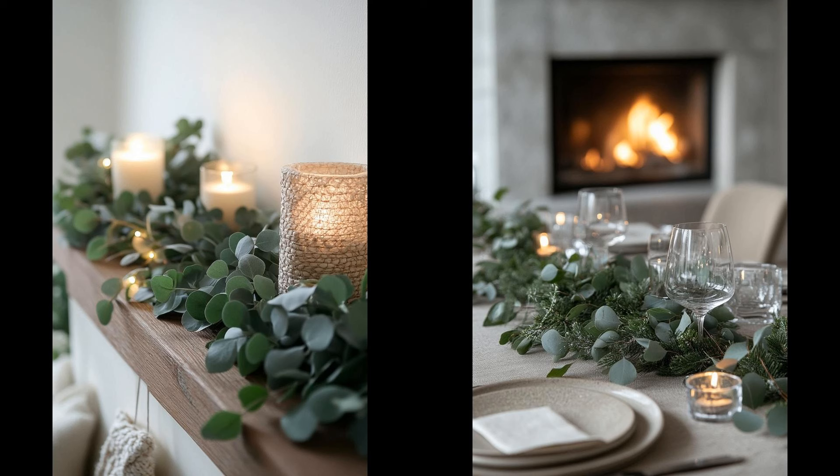Think eucalyptus garlands for a fresh twist on holiday greenery. These garlands are easy on the eyes and bring a cool, soothing fragrance. Unlike traditional pine, eucalyptus doesn't overwhelm your space. Perfect for mantles, dining tables, or doorways, they create a modern, minimalist vibe with nature's touch. On the other hand, eucalyptus tends to dry quickly, losing some of its fresh appeal. To keep it looking its best longer, mist regularly, or opt for high-quality artificial ones. Real or faux, eucalyptus garlands are a chic, understated way to celebrate the season.